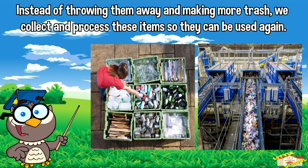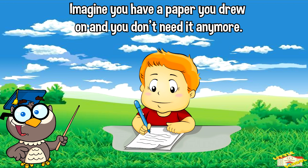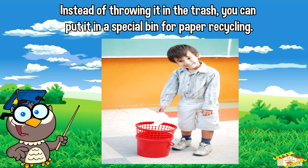Instead of throwing them away and making more trash, we collect and process these items so they can be used again. Imagine you have a paper you drew on and you don't need it anymore — instead of throwing it in the trash, you can put it in a special bin for paper recycling.